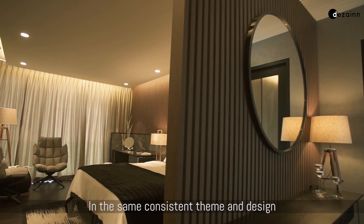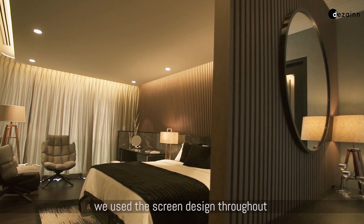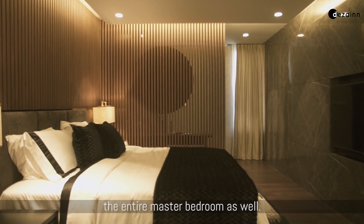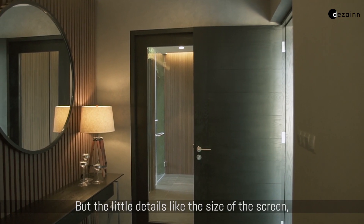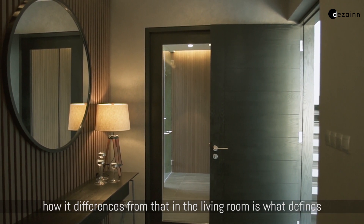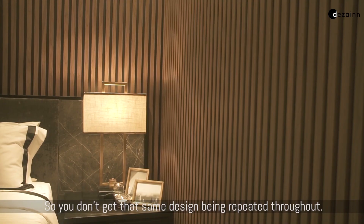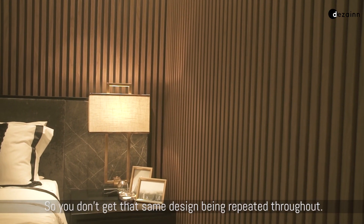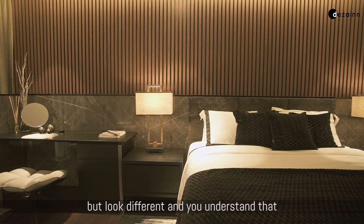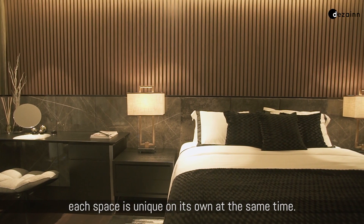In the same consistent theme as the rest of the house, we used the screen design throughout the entire master bedroom as well. But the little details — like the size of the screen and how it differs from that in the living room — define it differently from the rest of the space. So you don't get the same design being repeated; they always feel to be of the same DNA but look different, and you understand that each space is unique on its own.